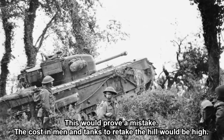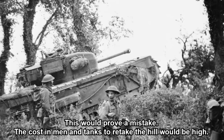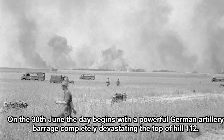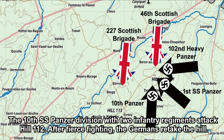This would prove a mistake. The cost in men and tanks to retake the hill would be high. On the 30th of June, the day began with a powerful German artillery barrage completely devastating the top of Hill 112. The 10th SS Panzer Division, with two infantry regiments, attacked Hill 112. After fierce fighting, the Germans retook the hill.